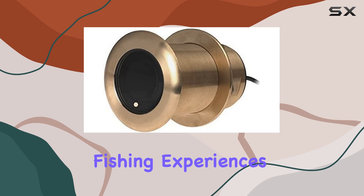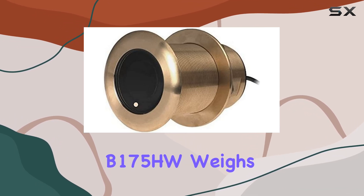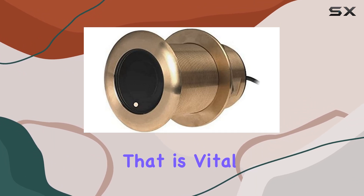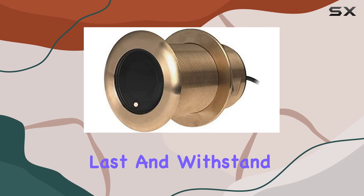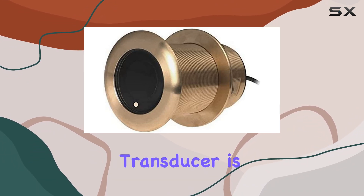Starting with its build, the B175 HW is approximately 10.85 pounds, indicating a solid and durable construction that is vital for handling the harsh conditions of marine environments. The heft of the device assures users that it is built to last and withstand the pressure of deep water activities.